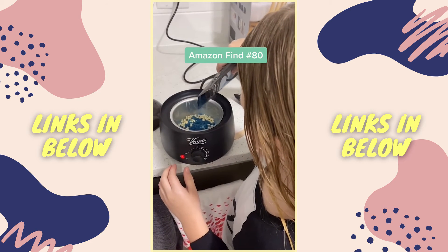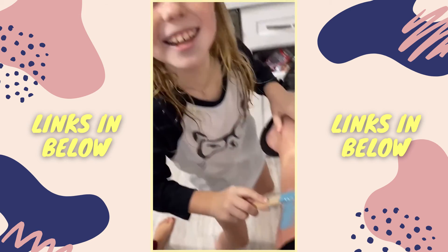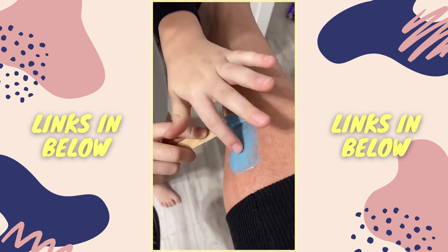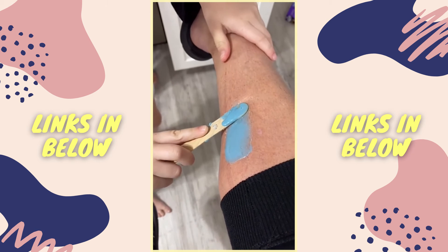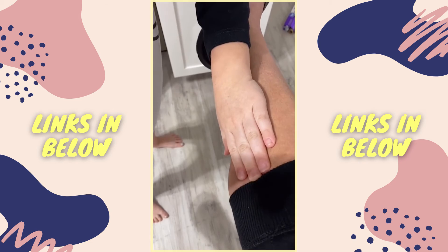Amazon find number 80. My daughter was so excited to use her own Christmas money to buy this wax kit she saw on TikTok. Ready? Three, two... That was good.